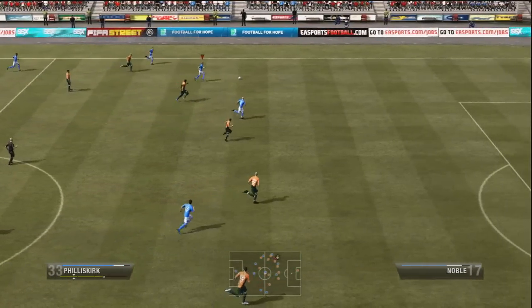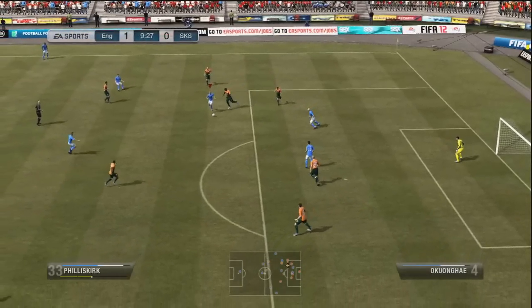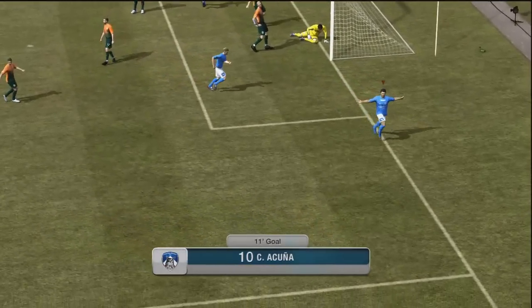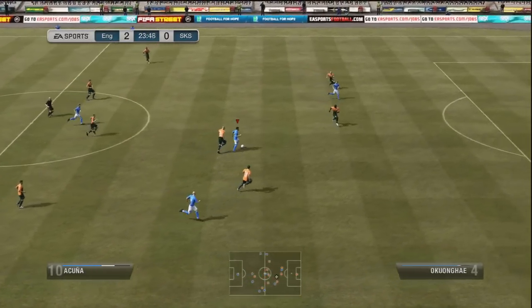Breaking down the left on the counter-attack just five minutes later. Vinicott cuts it inside and tries to play a cheeky reverse ball through to Jones. Good shot, good save from the keeper — but thankfully for us the ball falls to Acuna. And after not scoring in the last game, he's picked up a goal there.